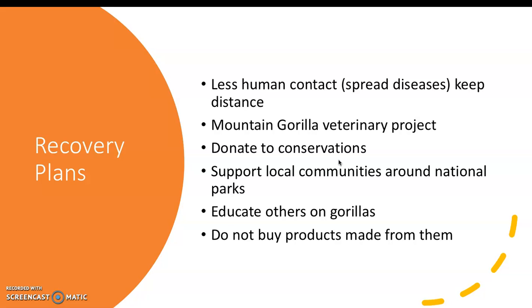Educating others on gorillas is also very important, because people like me didn't even know they were as endangered as they are until doing some research. The fixes to the rapid decline in population are manageable — it just takes a lot of people to be educated and take action. Another important step is not buying products made from them, like clothes and coats.